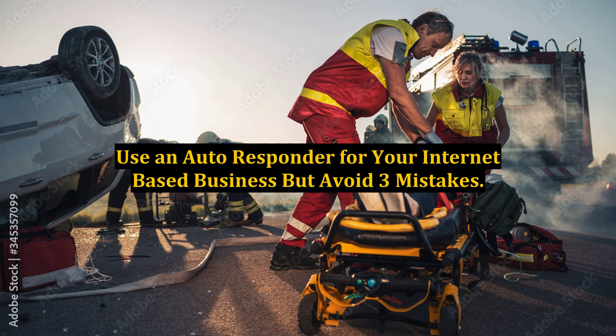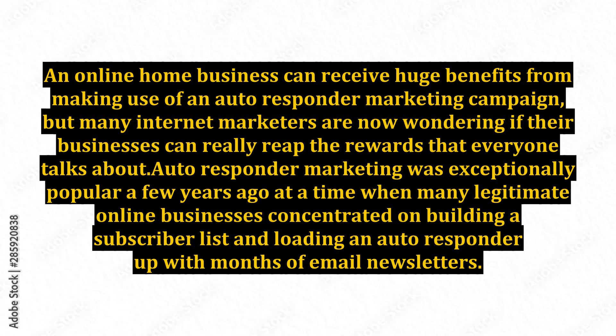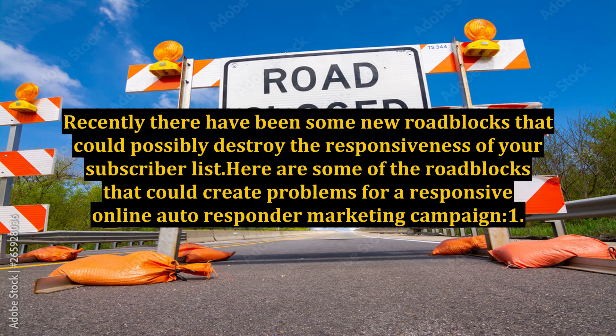Use an autoresponder for your internet-based business, but avoid three mistakes. An online home business can receive huge benefits from making use of an autoresponder marketing campaign, but many internet marketers are now wondering if their businesses can really reap the rewards that everyone talks about. Autoresponder marketing was exceptionally popular a few years ago, but recently there have been some new roadblocks that could possibly destroy the responsiveness of your subscriber list.